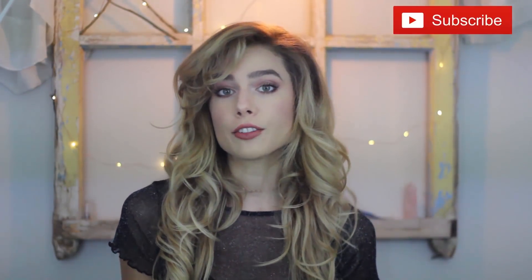Hey guys, it's Dani. Welcome back to my channel. Today I have a try-on haul for you. It's going to be a Zaful clothing try-on haul. If you've been familiar with Zaful, I've done a bikini haul by them — I'll leave it linked right over here for you to check out if you're interested.